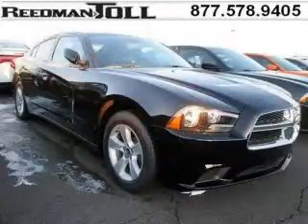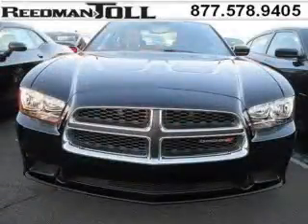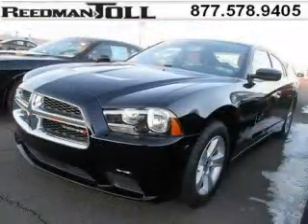Do you want to stretch your purchasing power? Take a look at this outstanding 2014 Dodge Charger. This Charger would look so much better with you behind the wheel instead of sitting on our lot. With climate control and automatic transmission, it's bound to sell fast.